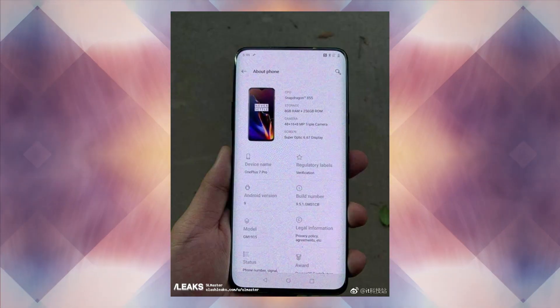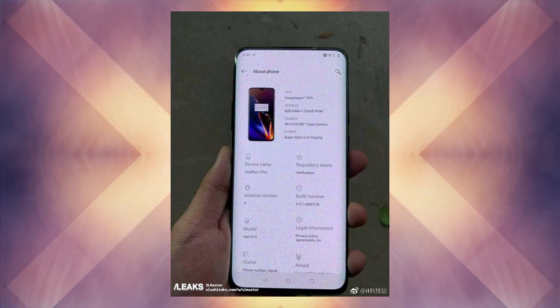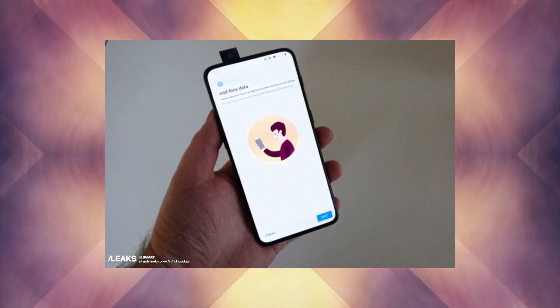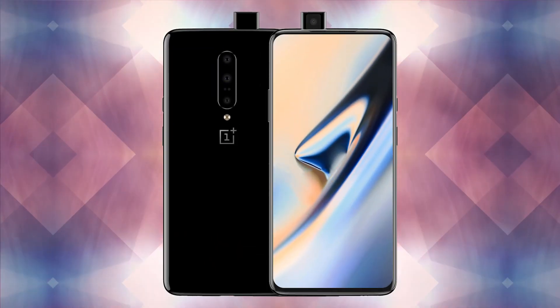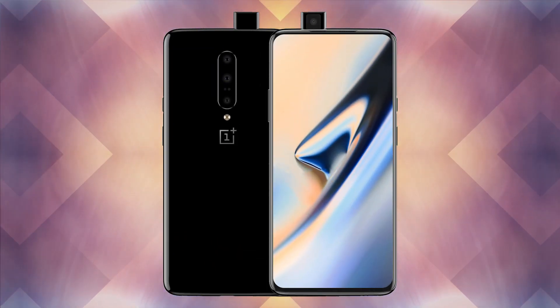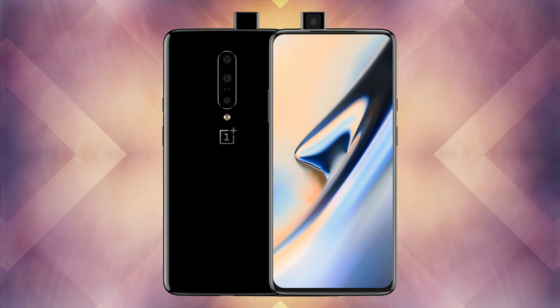The about page reveals a bunch of key specifications along with the model and build number. Alongside the 5G headset, OnePlus is also expected to launch the successor of the OnePlus 6 and OnePlus 6T, which so far were expected to be OnePlus 7 and OnePlus 7T. But a new leak now tells a different story — it seems there is a phone called OnePlus 7 Pro that will launch this year.